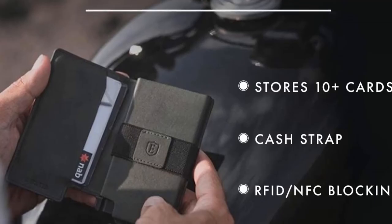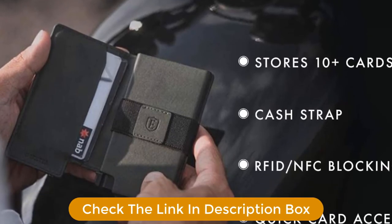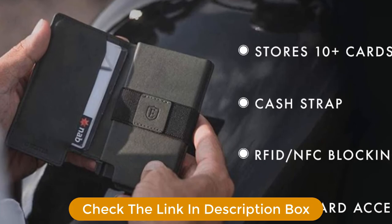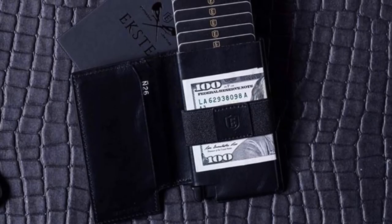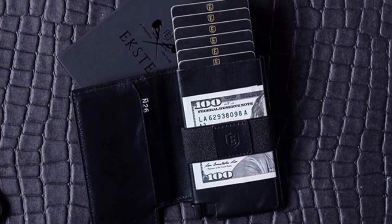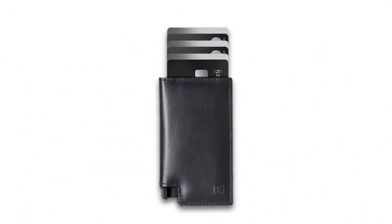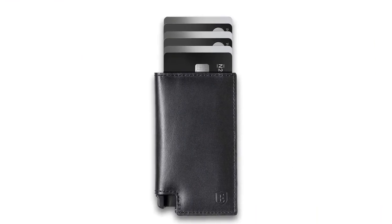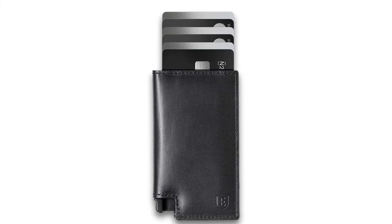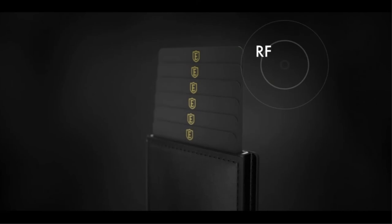Specifications: Dimensions 0.4 x 4.1 x 2.5 inches. Weight: 4.2 ounces. Material: Leather. Pros: Smooth and quick ejection button, wear and tear resistant, includes a multipurpose strap, available in multiple color options. Cons: Might not accommodate thicker cards.